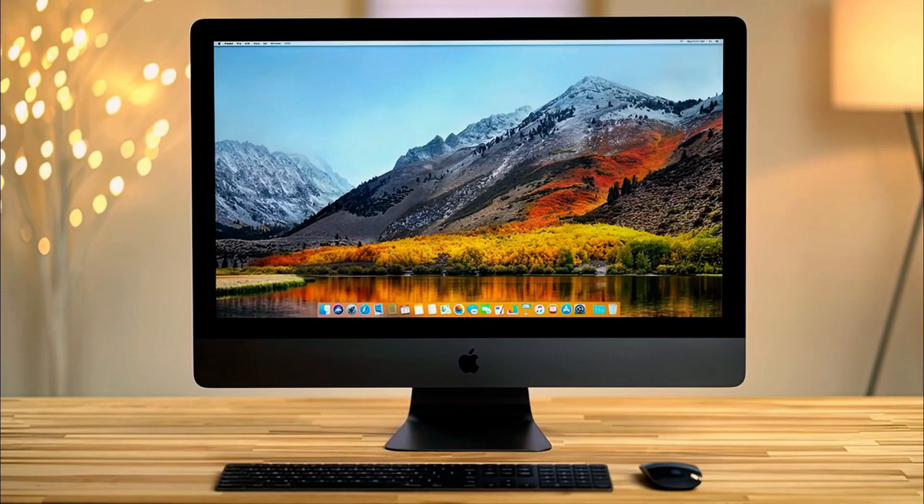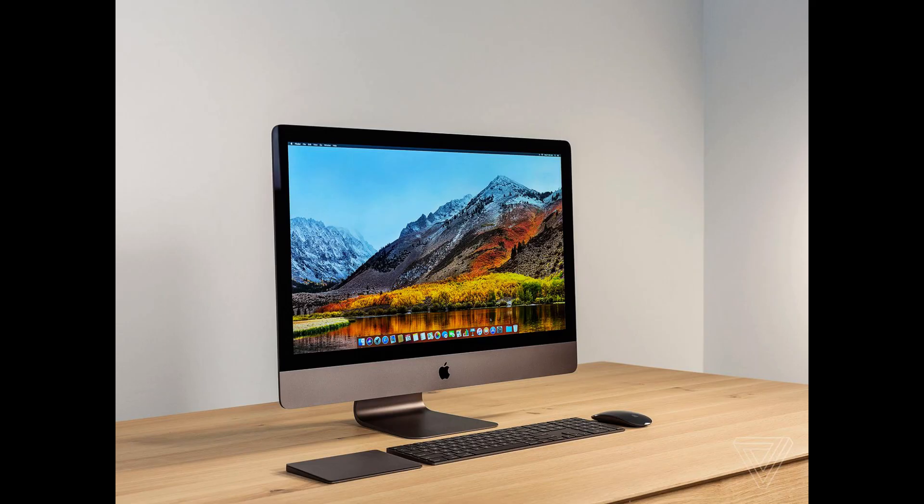Display: The iMac Pro features a stunning 5K Retina display with a resolution of 5,120x2,880 pixels. This display is capable of showing more than 1 billion colors, making it perfect for color-critical tasks such as photo and video editing. The display is also equipped with a P3 wide color gamut, which provides a wider range of colors than the standard sRGB color space.